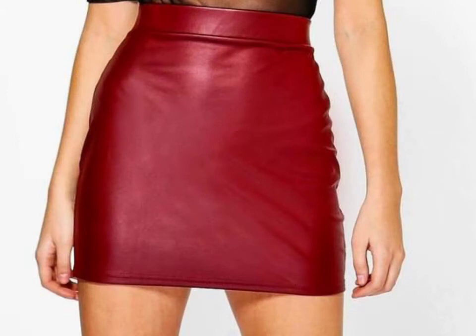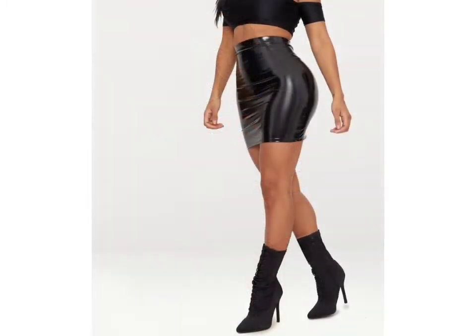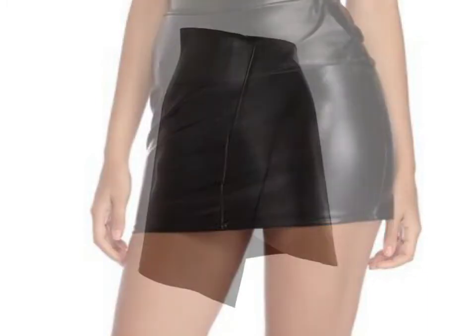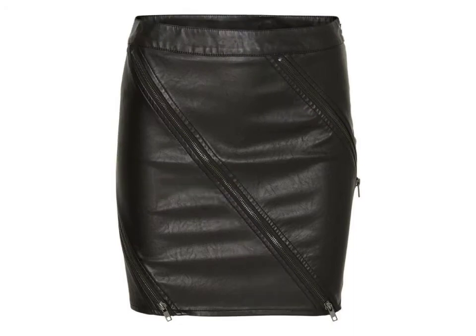You can get ideas from my videos about color contrast, and I hope you will like all my designs. I suggest you please watch my video until the end to get design ideas. This video is for those ladies who love latex mini skirts — our designs are so gorgeous, trendy and fabulous.